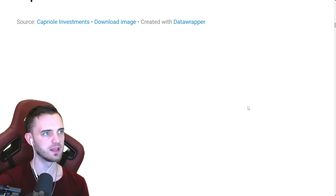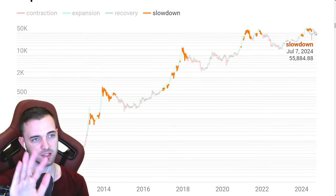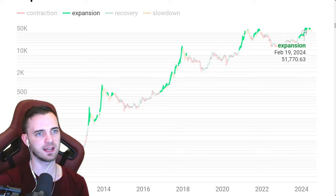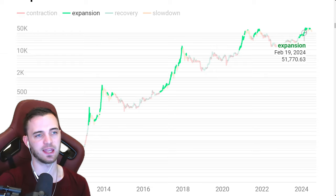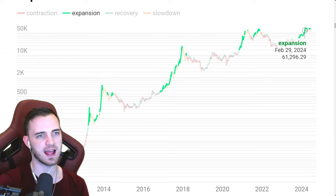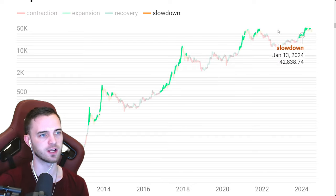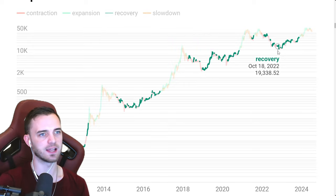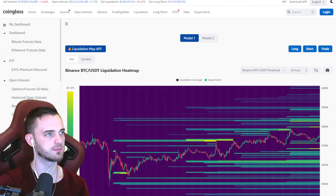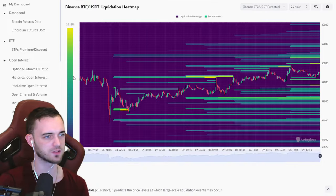The macro index is orange right now, which means caution. When it's green, it's absolute bull time. As of right now, currently orange, we will chill. If it turns red, very bad for Bitcoin — we will be scared, we will short, and we will be making money. The market's easier when it goes up, so ideally we can get a little recovery.